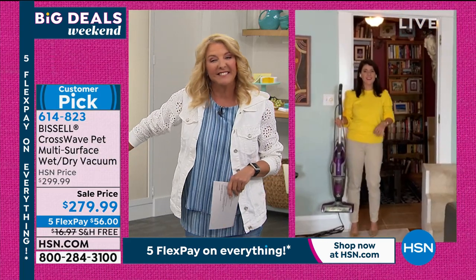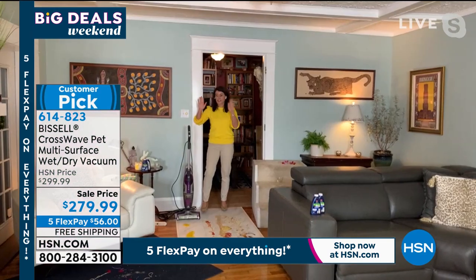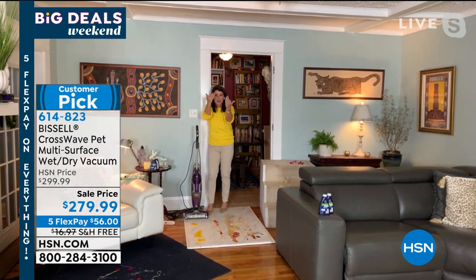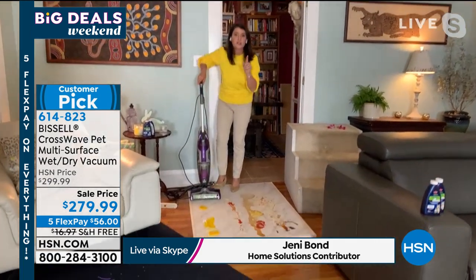Hi, how are you? I'm good. Okay, so we've got some fun messes because this is going to replace almost anything in your home. Say goodbye to the vacuum. Say goodbye to the mop and bucket. 11 pounds. I want you to come in close — I've got some eggs with the shell right here. This is a two-tank system. You're always putting clean formula in — you don't have to think about anything.